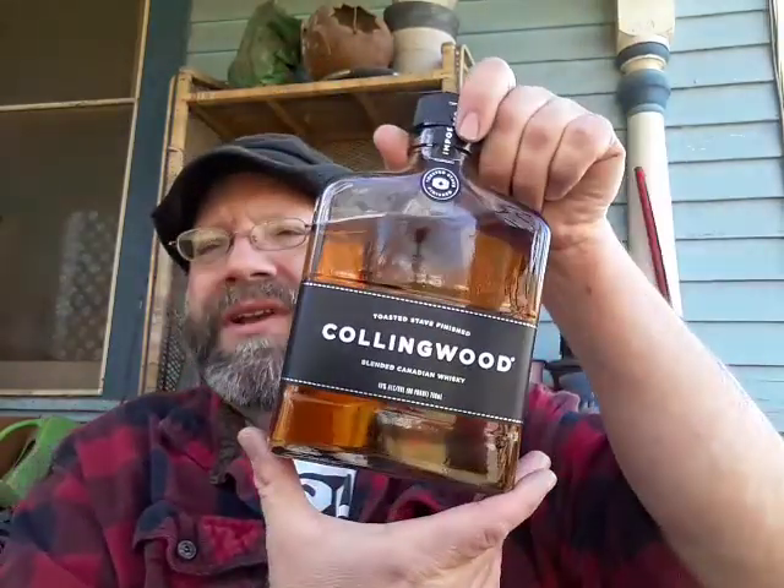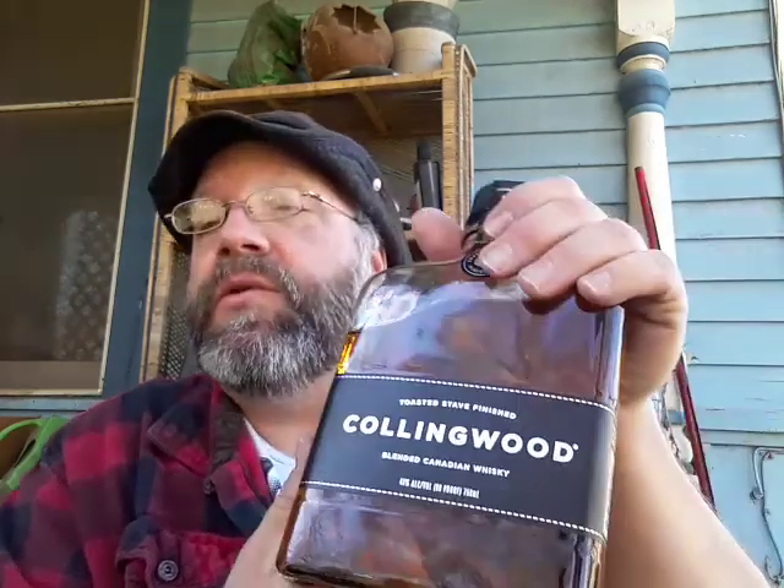Give it a try, see what you think. This is Collingwood Canadian blended whiskey with their toasted stave finish — that's got to be why it's so powerful in its flavors. Be warned, it's got a bit of a bite; it hits you with a lot of taste really fast. Some may find that offensive, but I like it. Any comments below are well-received. Or better yet, go out, buy it, try it, and make a video telling the YouTube community your thoughts on Collingwood toasted stave finish blended Canadian whiskey. Until next time, keep on drinking.